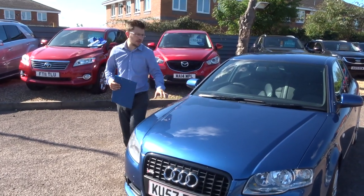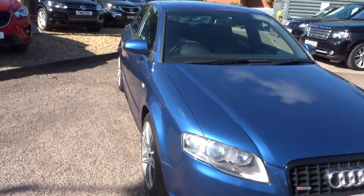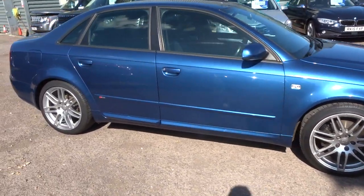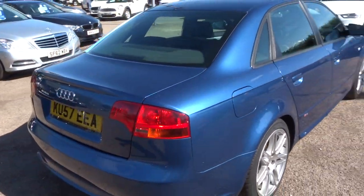Welcome to Country Car, my name's Tom. Here we have a lovely Audi A4. Let's give you a walk around the car. This is a 2007 57-plate Audi A4 S-line. It's in gorgeous condition with pearlescent paintwork.